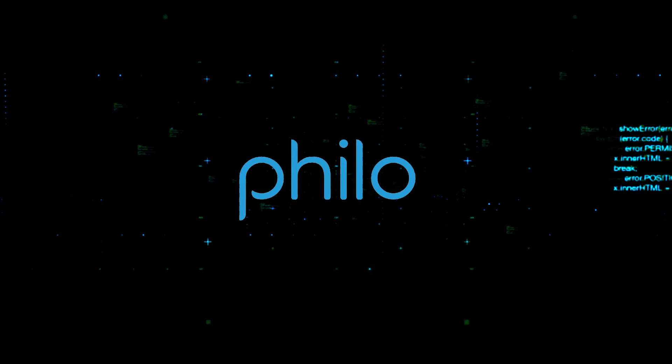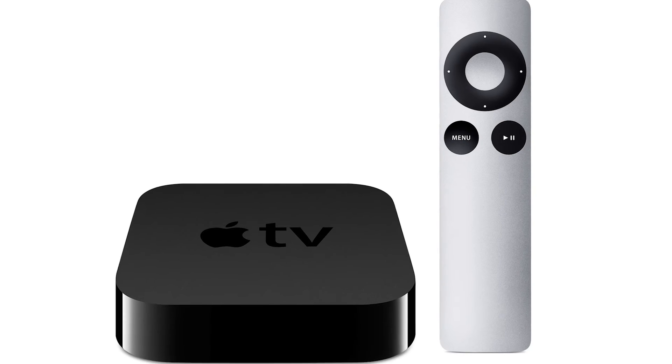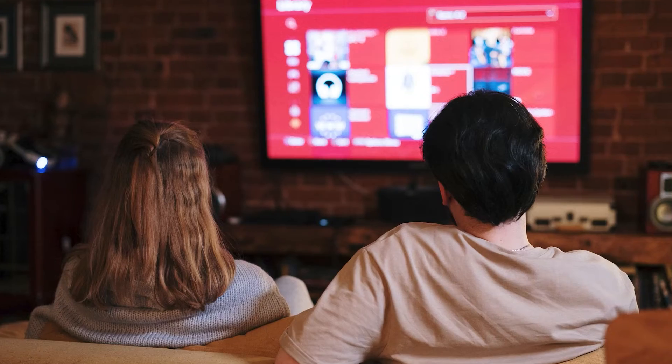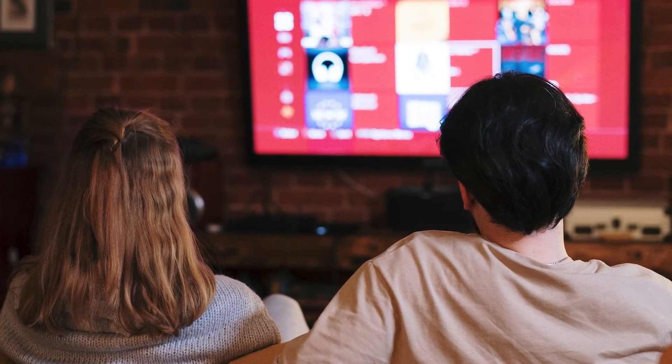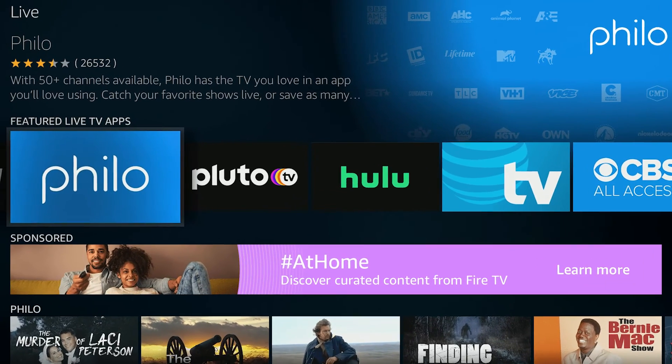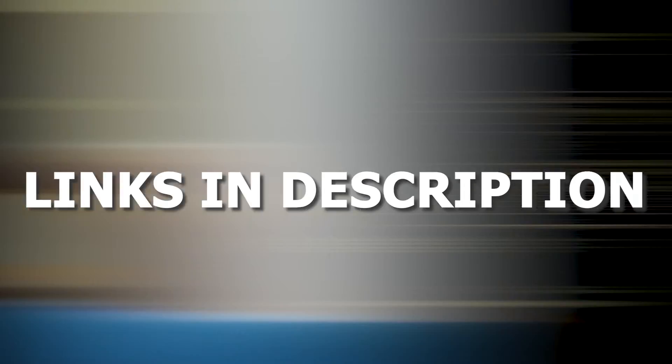And if that doesn't work, then I recommend buying an affordable Roku stick, Fire Stick, or Apple TV 4K, and plug that into your TV and use that as your main streaming player. You'll be able to access Philo that way. I'll put links in the description down below of where you can get one.